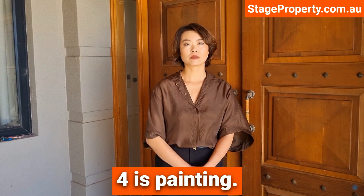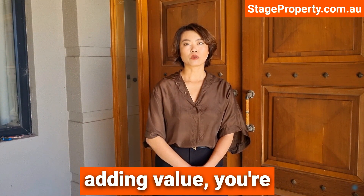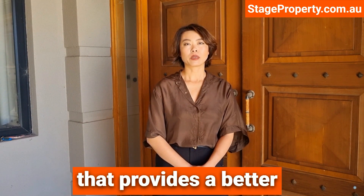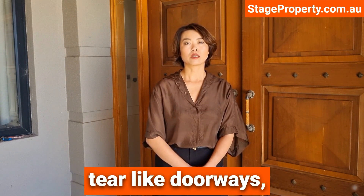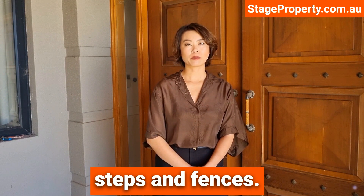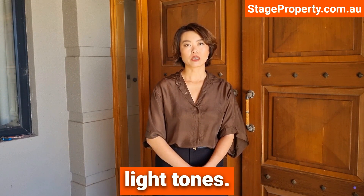Value at number four is painting. When it comes to adding value, you're unlikely to find anything that provides a better return on investment than painting. Focus on key areas that develop wear and tear like doorways, window frames, steps, and fences. Go for neutral light tones.